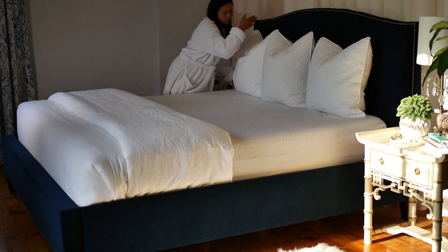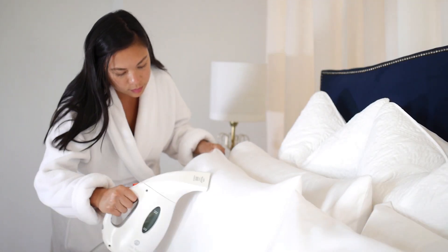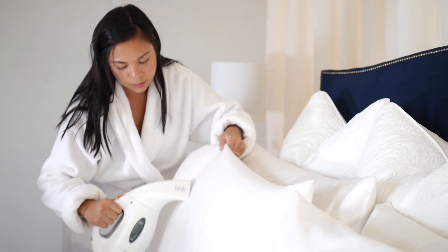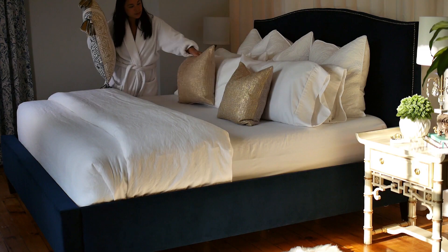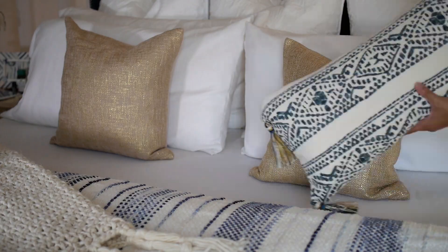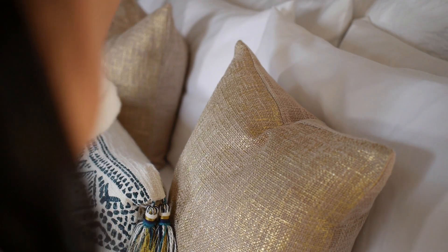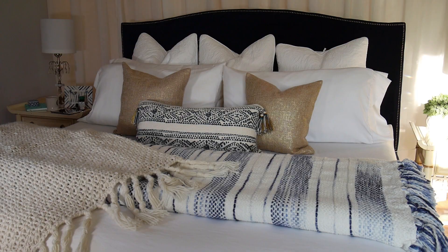Fold your duvet or comforter into thirds and place it at the bottom of the bed. The more pillows the better. Start with the tallest pillows and put them towards your headboard. If you want that magazine look, I like to steam them every few days to get out any wrinkles and to blast out any dust mites. And at the same time, I'm getting a mini facial. Lastly, add your accent pillows and a throw to make your bed look super inviting. Don't forget the designer chalk. The whole process shouldn't take more than five minutes so no need to stress.